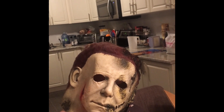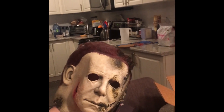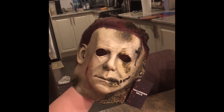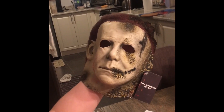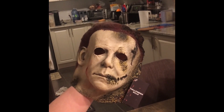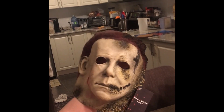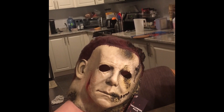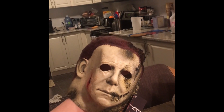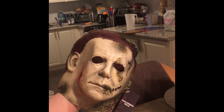Halloween Kills comes out October 15th and I'm so stoked. I won't be able to enjoy it in theaters but I will be seeing it at the drive-in one way or another. Watch it, guys — it's on Netflix right now. Get ready because Mikey is going to go ham, and they brought back the original cast from 1978 — including Lindsey Wallace, played by Kyle Richards.